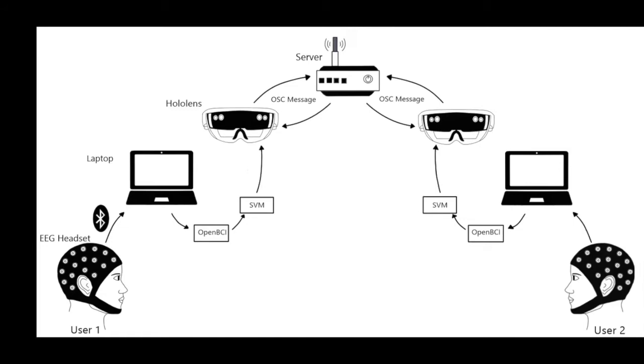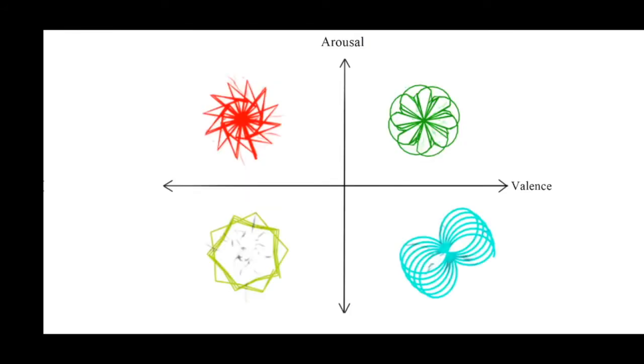In practice, this was achieved through taking brain activity through an EEG and then passing it through machine learning algorithms to arrive at a classification of that person's concurrent affective state. Using these classifications, we drove the generation of fractal swarms that followed and manifested themselves around that person for themselves and others to see.